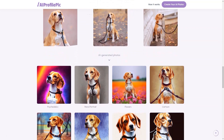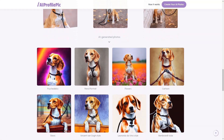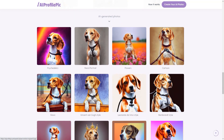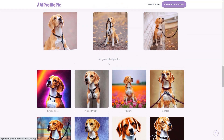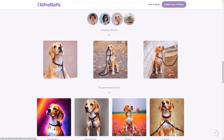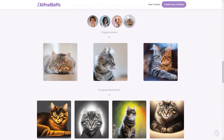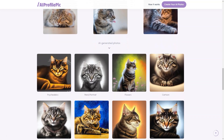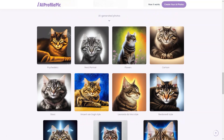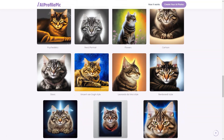Whether you're a professional, student, artist, or just someone looking for a fun new way to express yourself, this tool has everything you need to create a truly unique and unforgettable profile image. If you're looking for a fun and unique way to stand out on social media or wherever you use your profile image, give AI Profile Peaks Art a try. Your friends will be amazed at the transformation.